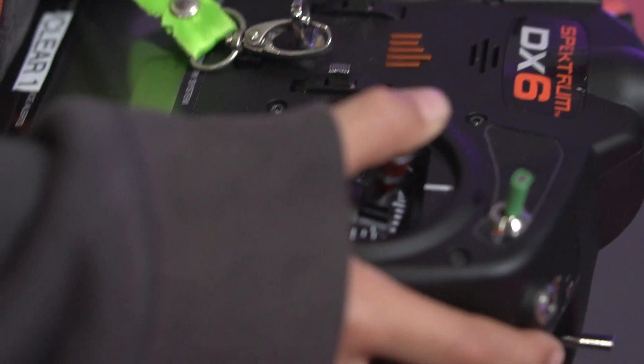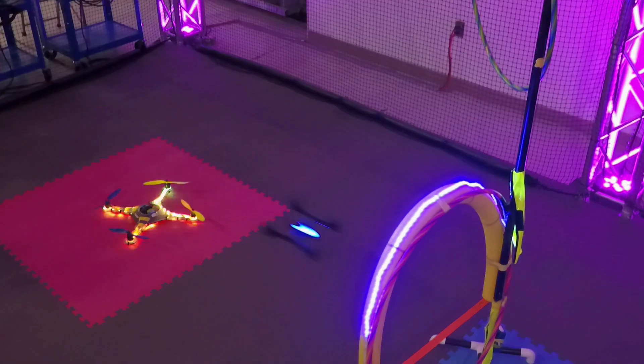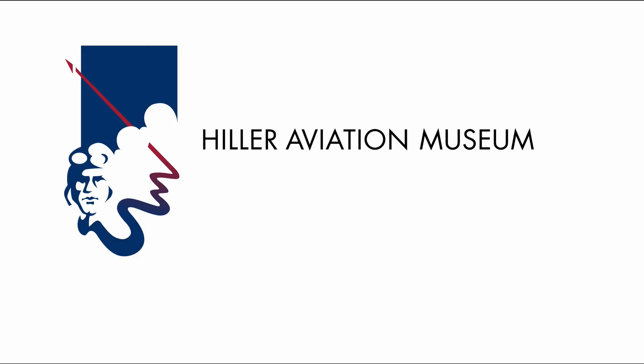You can try your hand at flying one of our new nano drones. You can even check out a demo with an expert pilot as they zoom through our drone obstacle course. It's all here at the Hiller Aviation Museum where inspiration takes flight.